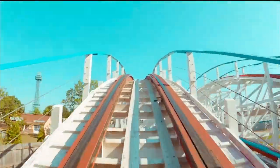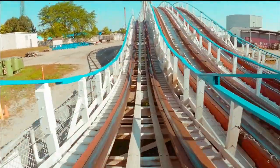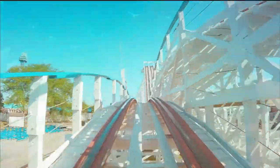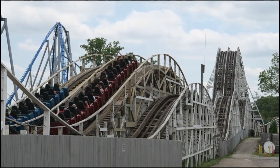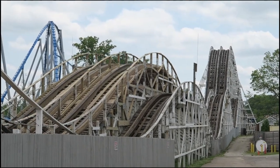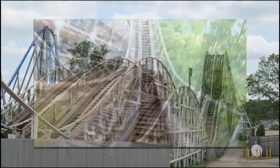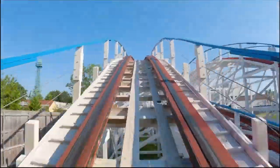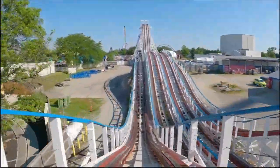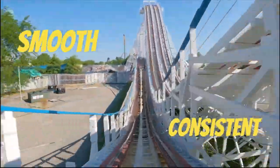The train, then gliding along in harmony with the buttery smooth track, gave just the right amounts of airtime, mixed with beautiful views of the rest of the park. Okay, that was a bit dramatic, but still — the last portion of Red Racer felt amazing, at least for a 50-year-old PTC woody. The vertical forces were smooth, consistent, and overall fun.